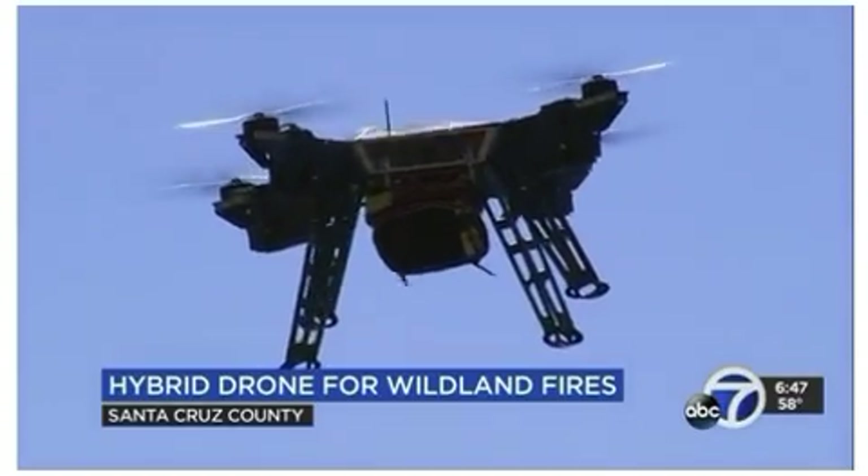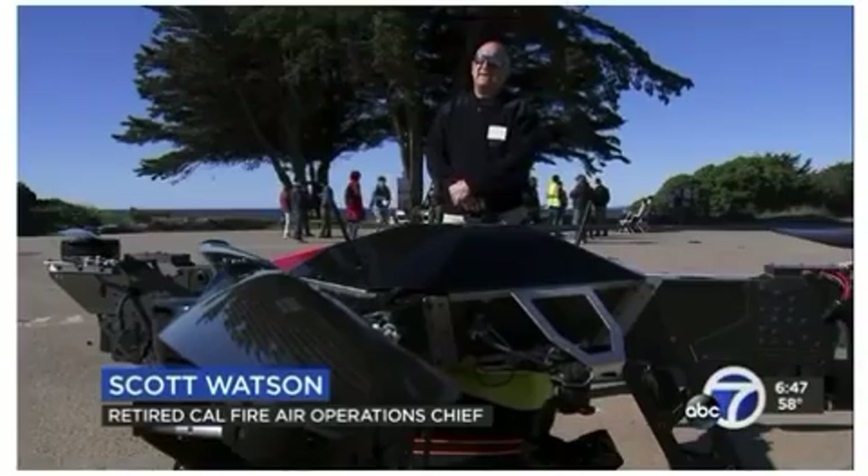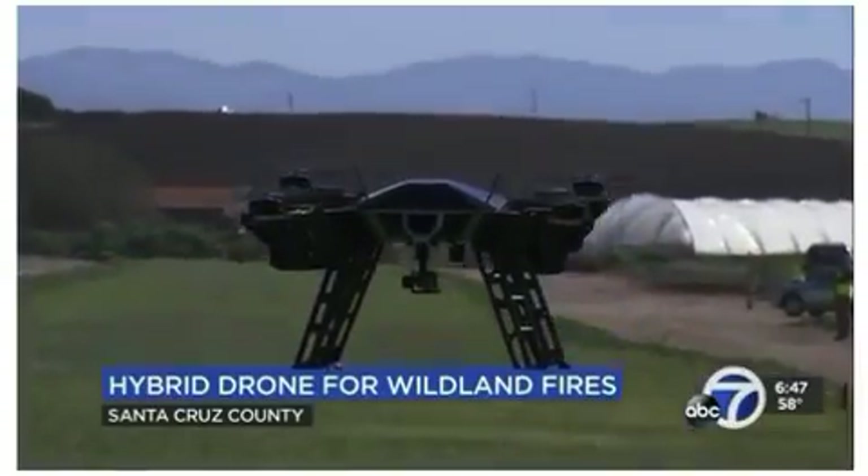Scott Watson, a retired Cal Fire Air Operations Chief who has been consulting on its development, says it fits in right side-by-side essentially with helicopters, but it's not going to supplant the role of helicopters. The idea is to add another tool to the toolbox.